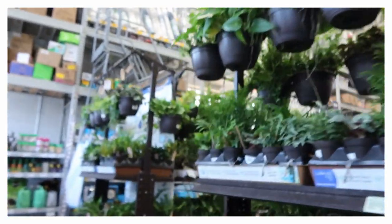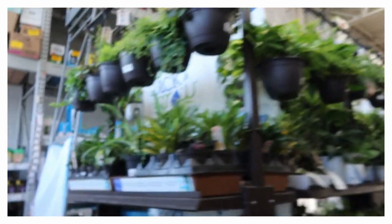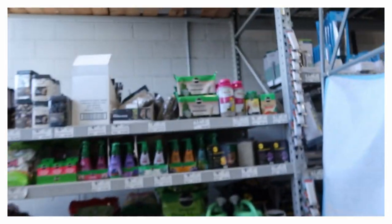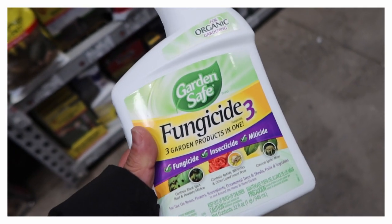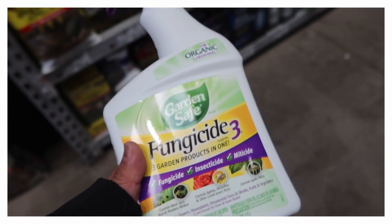I just stopped by but I don't have time to look around — I just need to get a fungicide. This is what I need. This used to be like only five dollars, now it's like ten dollars.